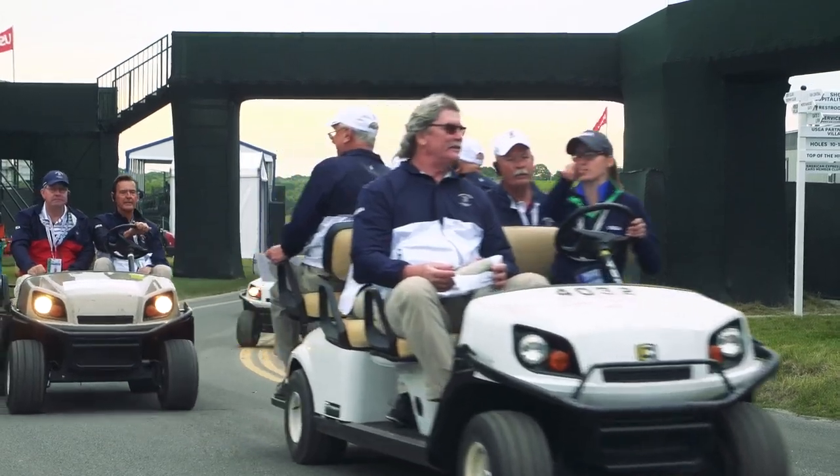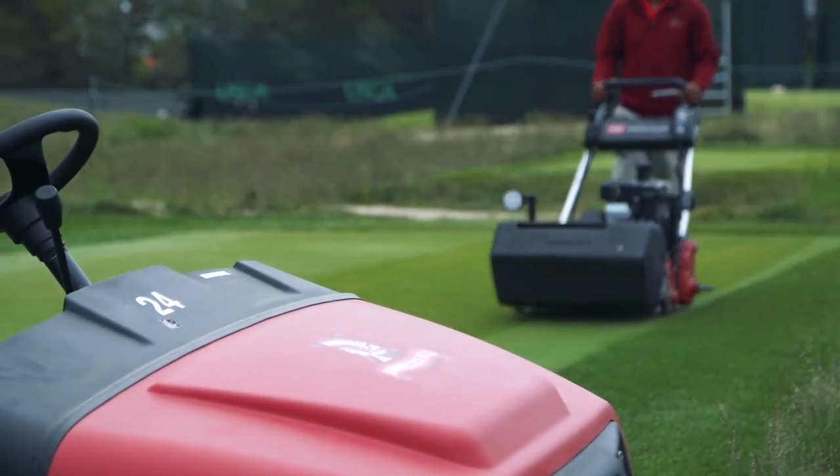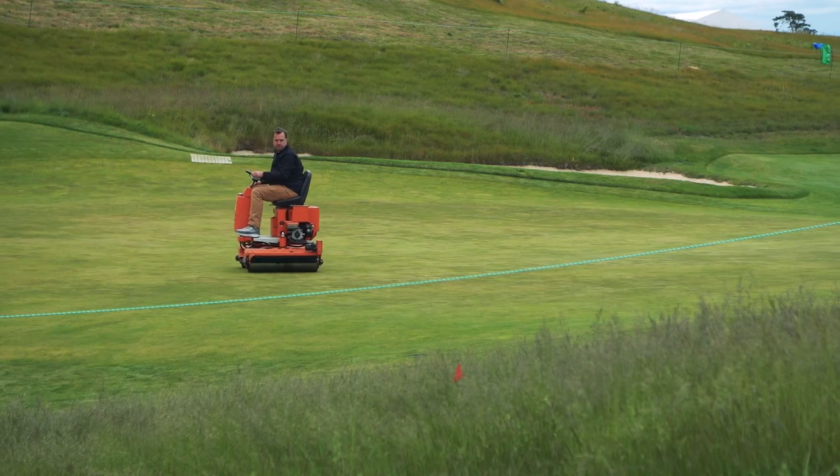My main concern is safety. There are so many blind spots out here and just so many people, vehicles, and things moving around — just being cautious through the week. There's no need to rush; we have plenty of people to take care of things.